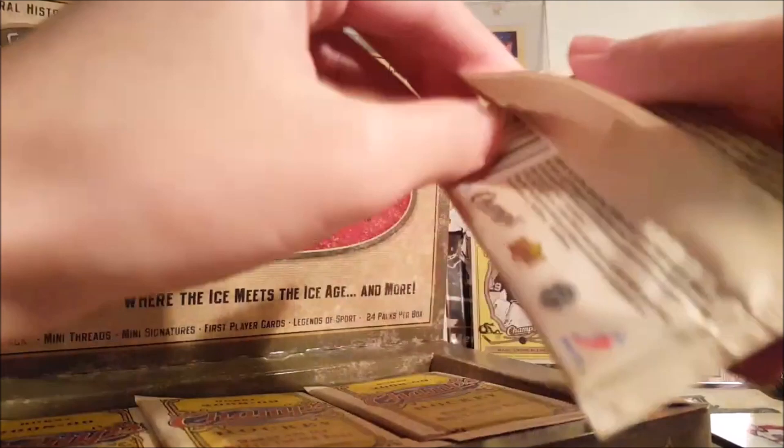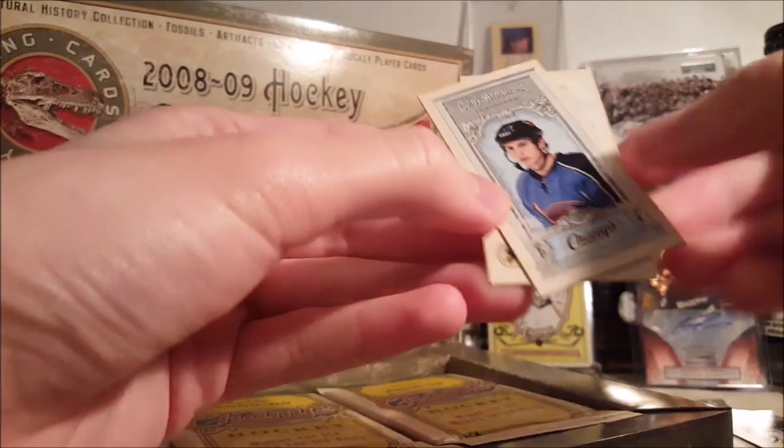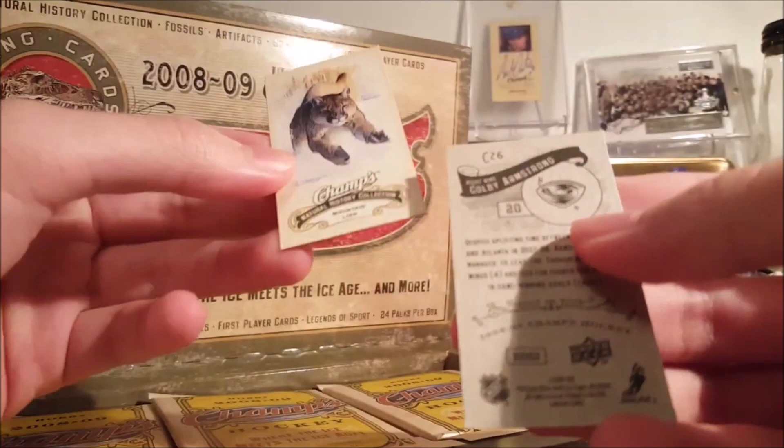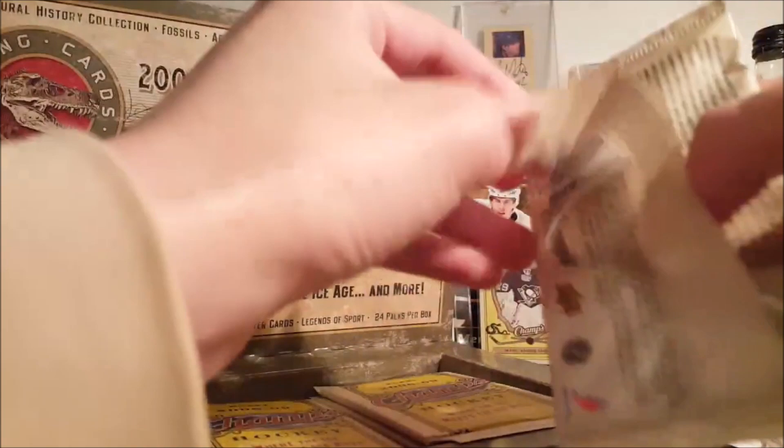One thing about this product I don't like is there are no base parallels. If there were base parallels, they would look so good because these base cards are so nice. Some of the base parallels in 09-10 — you can see in the back — the animal icons of Marc-André Fleury, super nice. Jágr, Brian Campbell, Mario Lemieux. Man, these base cards are so good. Minis of Colby Armstrong — I believe they have parallel backs as well, like different colors.